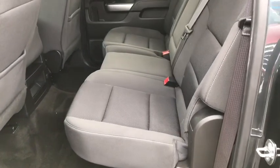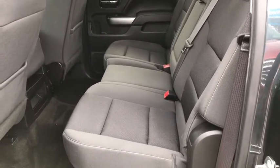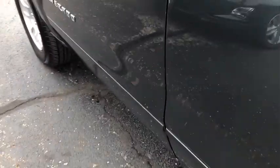Dual airbags, alloy wheels, power steering, four-wheel disc brakes, center armrest, electronic stability control, compass, CD player, power windows, trip computer.